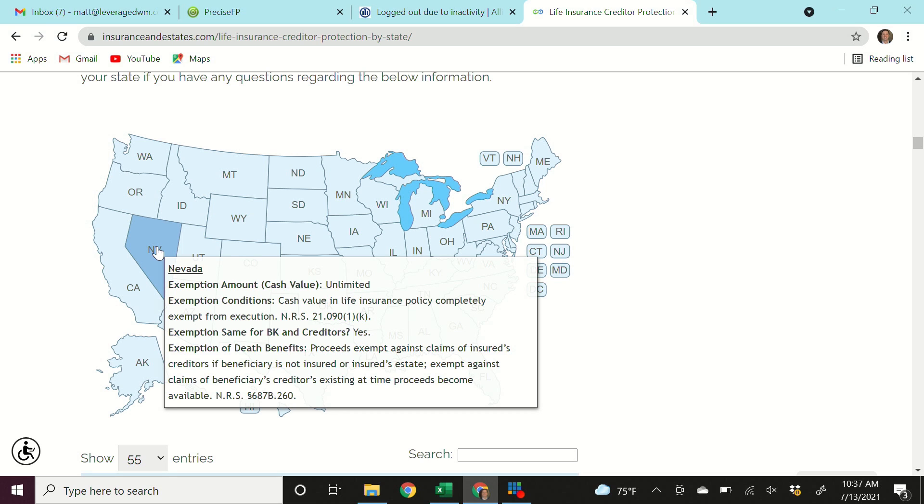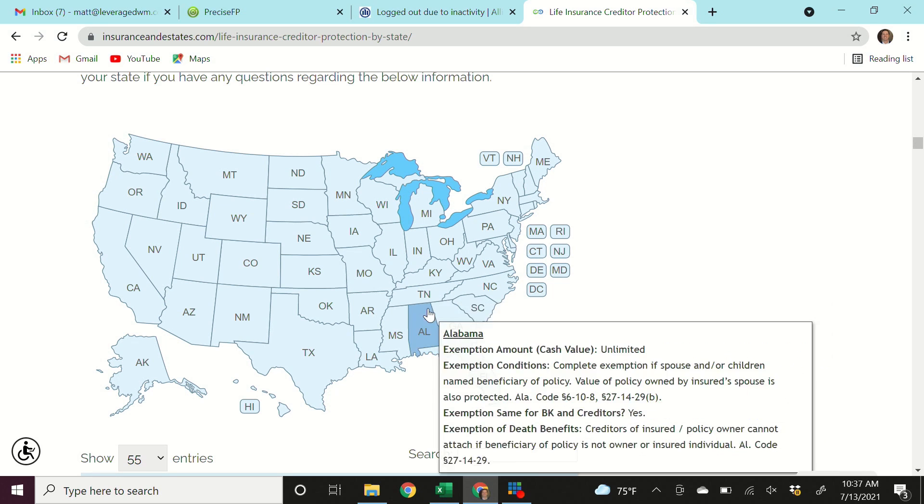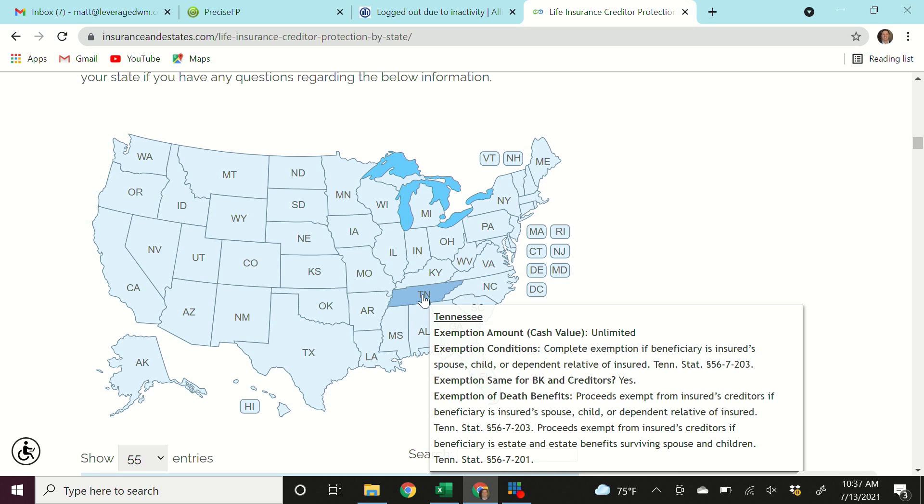Let's look at Nevada — exemption amount: unlimited. Cash value in life insurance policies is completely exempt from execution, as well as in the form of bankruptcy, which is interesting. Let's look at Florida — exemption amount: unlimited. Cash value of life insurance policies insuring a Florida resident or citizen may not be attached by a creditor of the insured, and it also applies to bankruptcies.